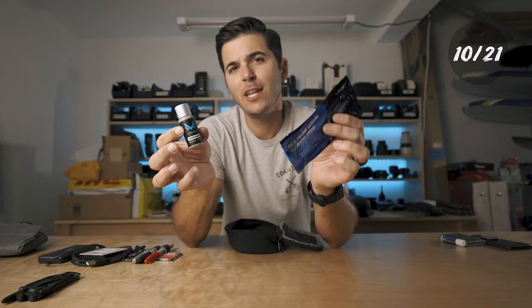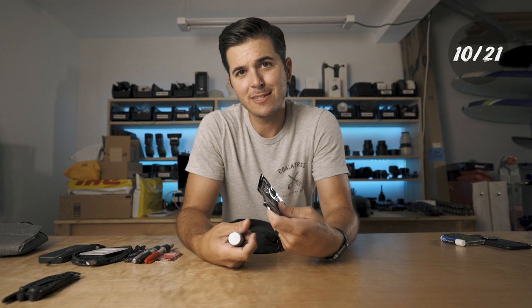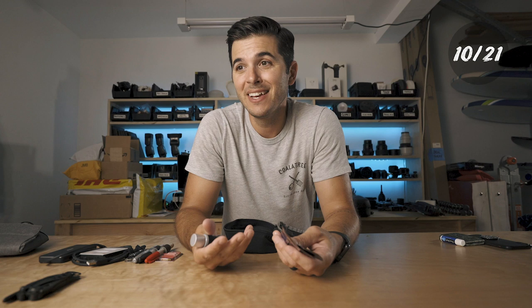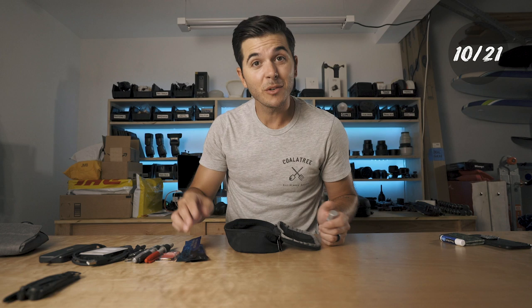Always in my bag are sensor cleaner swabs and sensor cleaner fluid. In the world of mirrorless cameras, there's nothing protecting the sensor when you're switching lenses all day, so gunk will get on there. The worst thing is finishing a great shoot and realizing there was a piece of gunk in the corner the entire time. You'd have to edit it out of every photo or just hate yourself for not cleaning your sensor. Those are always with me.